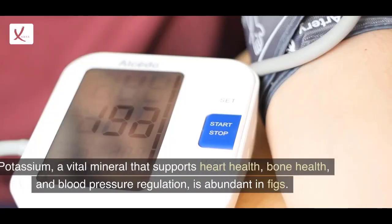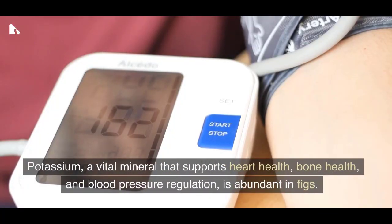2. Potassium: Potassium, a vital mineral that supports heart health, bone health, and blood pressure regulation, is abundant in figs.